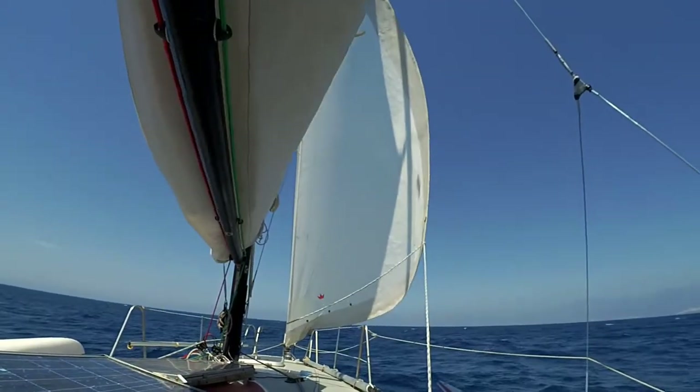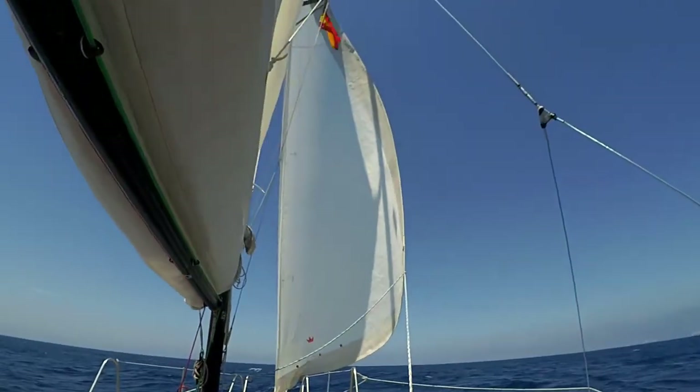We are still running downwind, now with a speed of around seven knots. The wind picked up a lot - we have now up to 17 knots of wind.